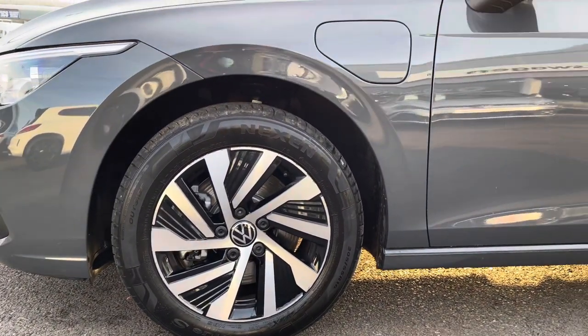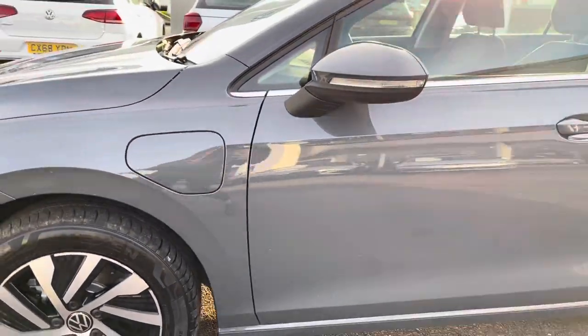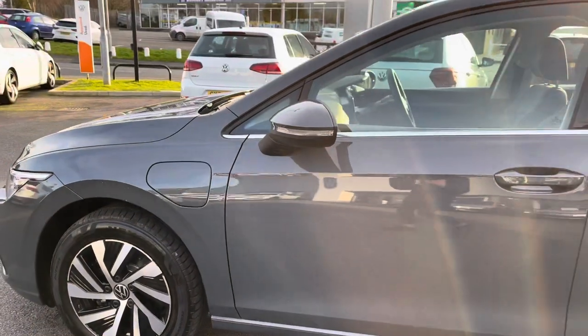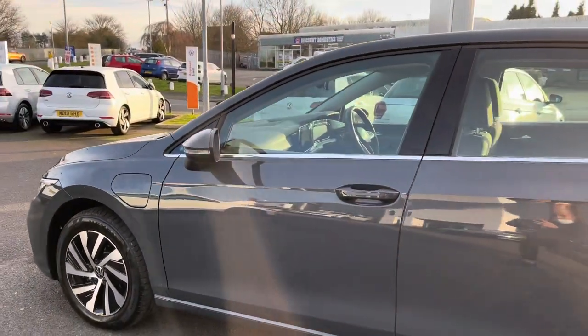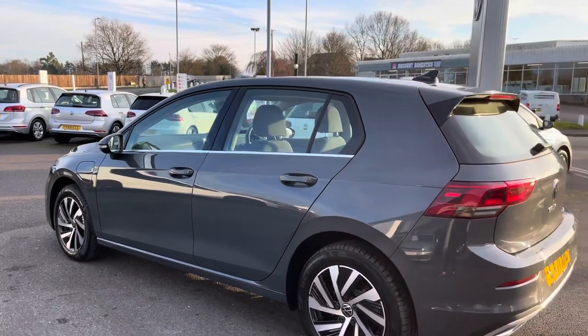Next, taking you around, we have these stunning 16-inch alloys really complementing the exterior finish — these really do make a statement on this vehicle. Panning upwards, we have your remote electrically heated, adjustable and foldable door mirrors including your puddle lights, which are handy for quickly defrosting your frozen mirrors on those cold mornings before work.